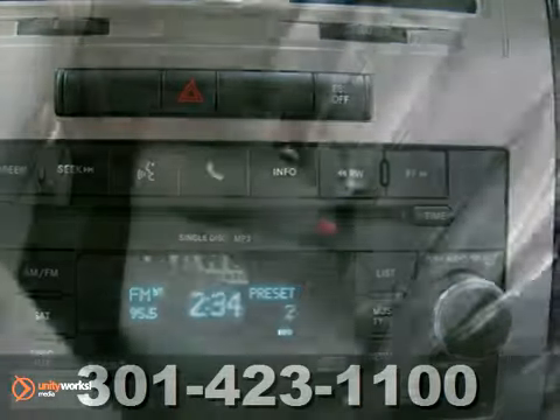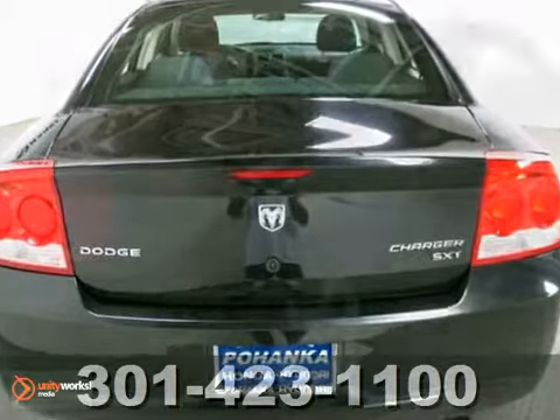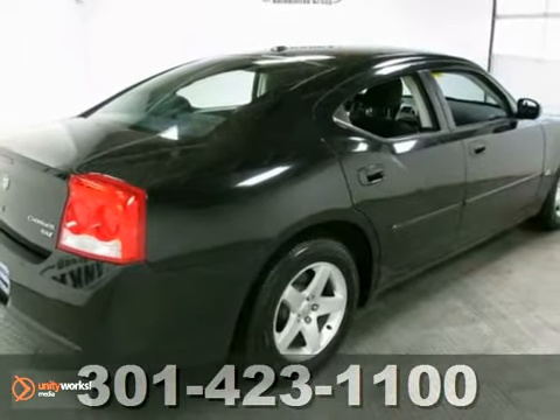It will exceed your expectations and its price to sell. Please call us today to confirm availability and to schedule a hassle-free test drive.